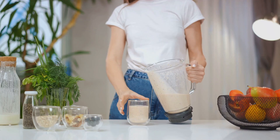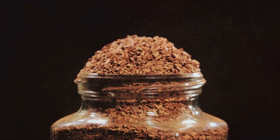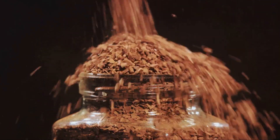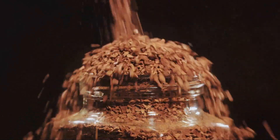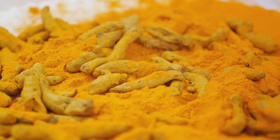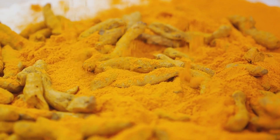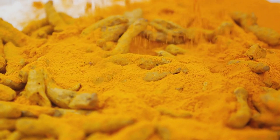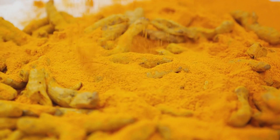The beauty of maca powder is its versatility. You can mix it with water for a quick and easy supplement. If you're not a fan of the taste, try mixing it into a refreshing juice or creamy milk. It also makes a great addition to smoothies, oatmeal, and even baked goods. Remember, start with a smaller dose and gradually increase it to avoid any potential side effects.